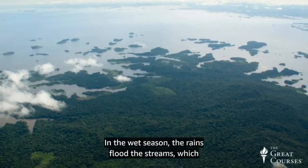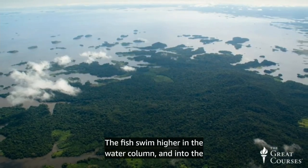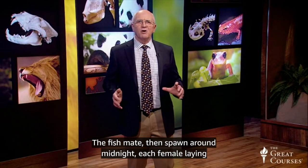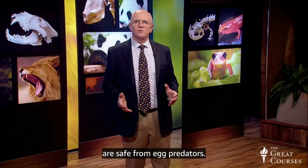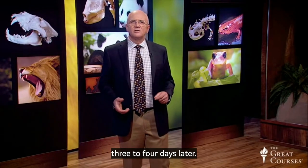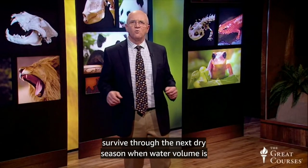In the wet season, the rains flood the streams, which overflow their banks into the surrounding forest. The fish swim higher in the water column and into the forest where they find protection among tree roots. The males display their bright red stomachs to the slightly larger and more rotund females. The fish mate, then spawn around midnight, each female laying 100 to 150 eggs in floating mats of moss or in substrate where they are safe from egg predators. Tetra larvae hatch 24 to 36 hours later and become free-swimming three to four days later.